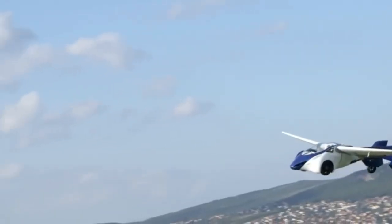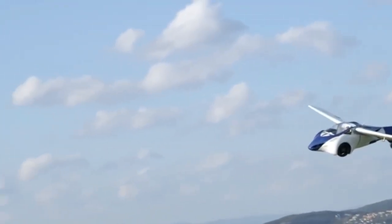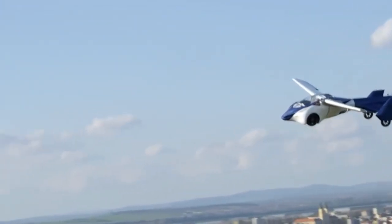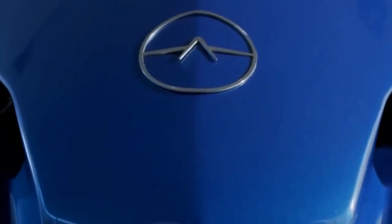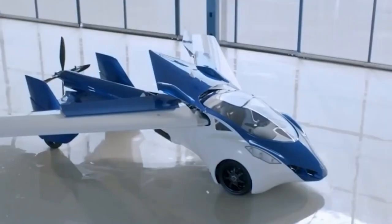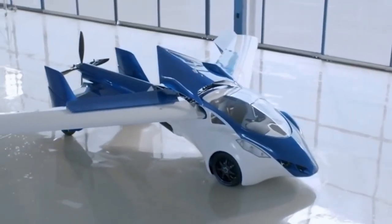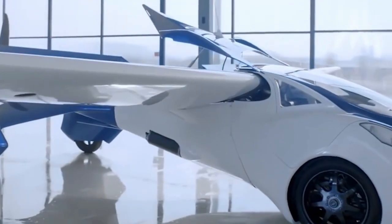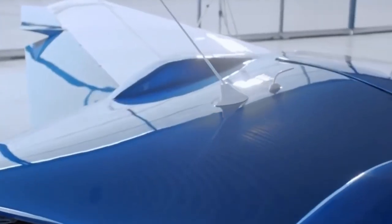The car uses the principle of folding carbon wings — that's how the plane turns into a car. The prototype is designed for only two people. At its heart is a 100 horsepower boxer engine. Maximum travel speed on the road is 160 km/h, while in flight the car can reach 200 km/h.